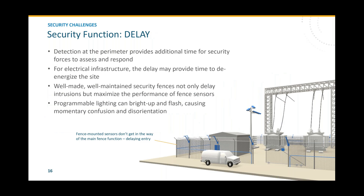Delay comes down heavily on the physical barrier in place and generally allows guard forces to respond. In the case of remote unmanned facilities, the real point of the delay may simply be to de-energize the site so that damage is minimized and no one gets hurt. Programmable lighting can also contribute to delay by flashing and brightening, causing momentary confusion and disorientation of people attacking the site, giving that little bit of extra time for response forces to deal with the scenario.